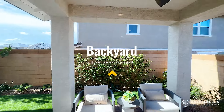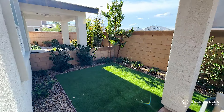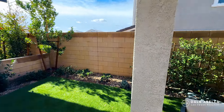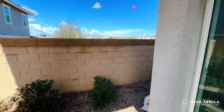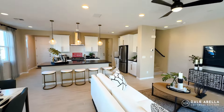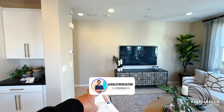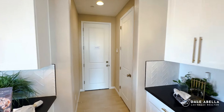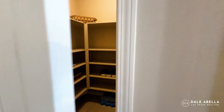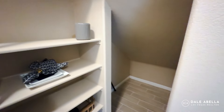This is nice — you have this large slider here. What's nice about this community is that even though people think townhomes won't have any backyard, you do get some backyard space here, which is great if you have pets. The stairs to the second floor are right over here. There's also a really good-size pantry, and you also have some storage space right here.